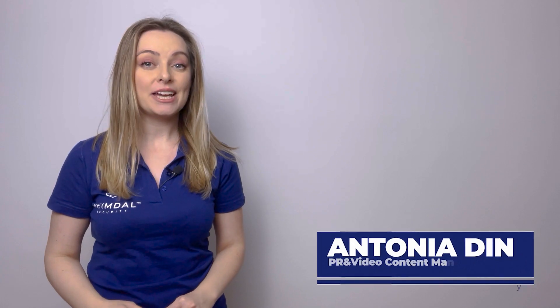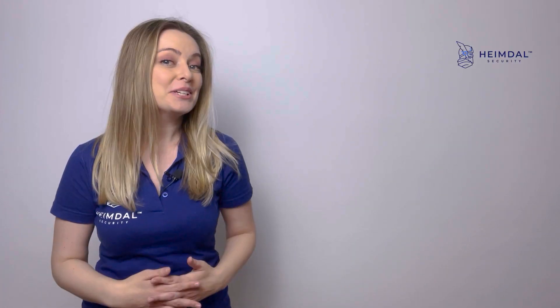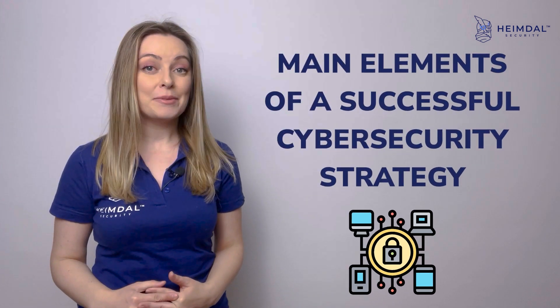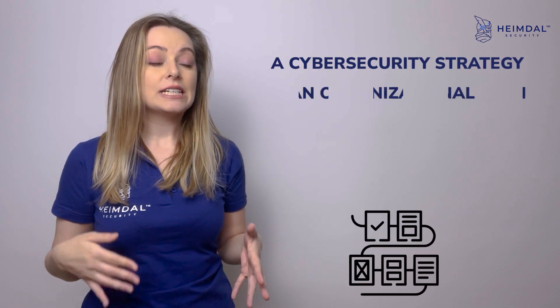Hi, in case you're new on our YouTube channel, I am Antonia, PR and Video Content Manager at Heimdall. Today I'm going to talk about the main elements of a successful cyber security strategy. A cyber security strategy is